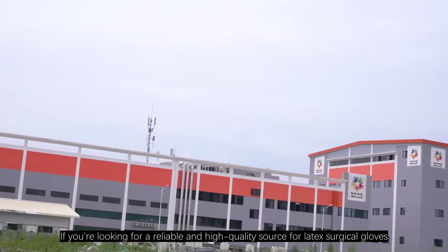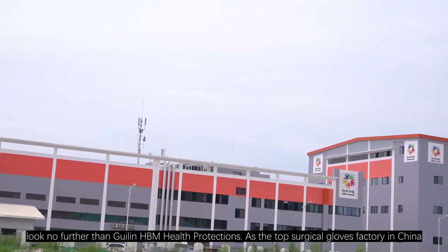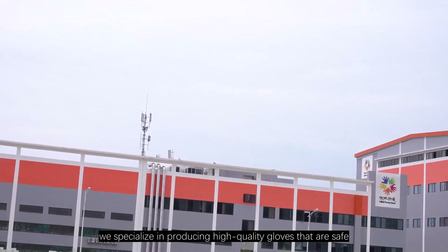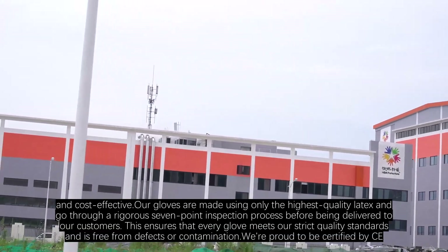If you are looking for a reliable and high-quality source for latex surgical gloves, look no further than Guilin HBM Health Protections. As the top surgical gloves factory in China, we specialize in producing high-quality gloves that are safe, durable, and cost-effective.